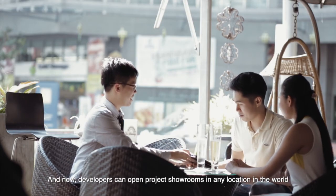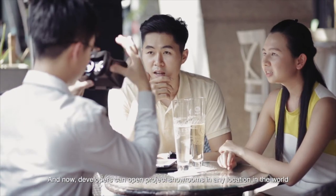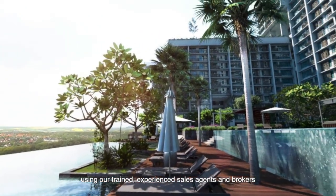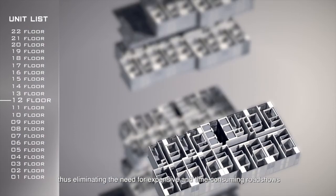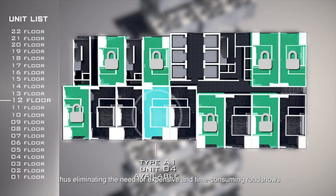And now, developers can open project showrooms in any location in the world, using our trained, experienced sales agents and brokers, thus eliminating the need for expensive and time-consuming roadshows.